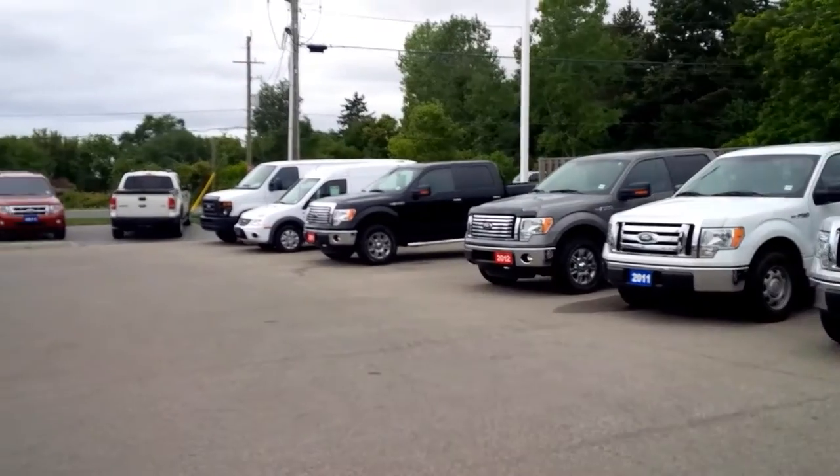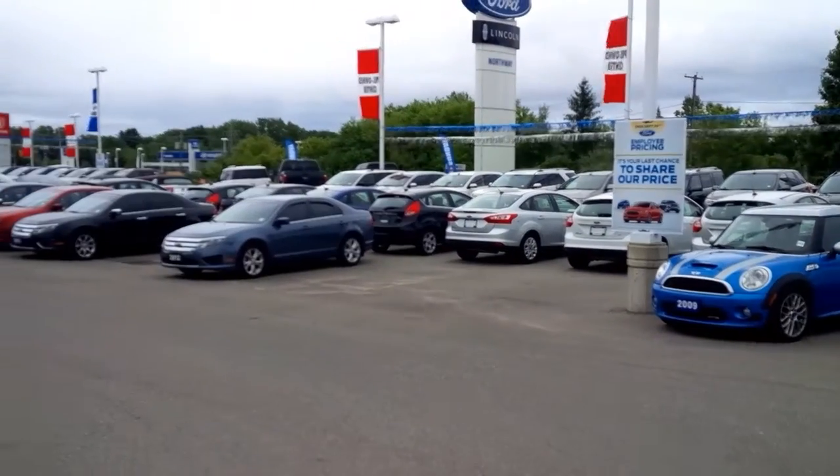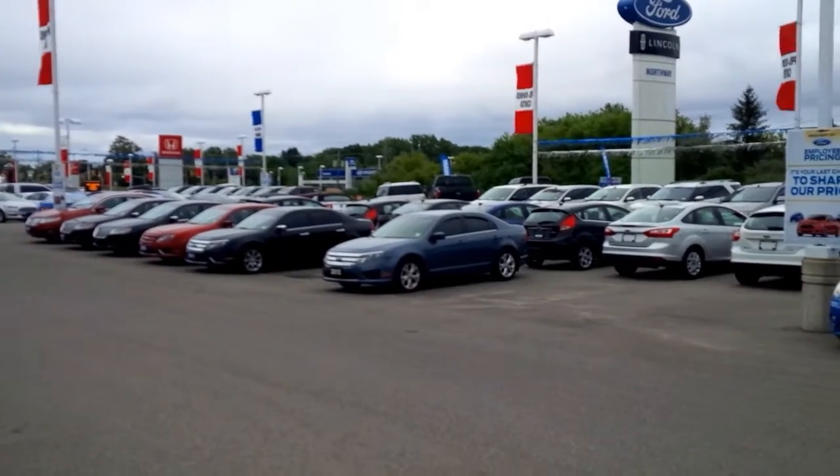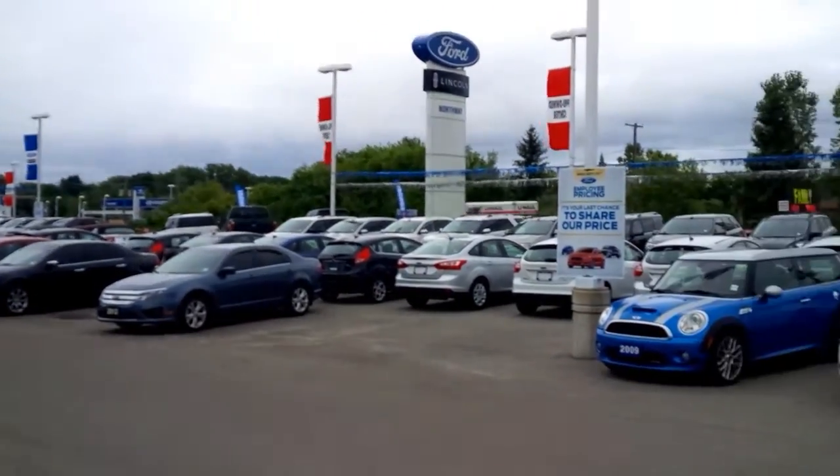The nice thing about pre-owned vehicles nowadays is if there's a vehicle here that you like, we will do the best and quickest thing possible to get you the best deal on that vehicle.